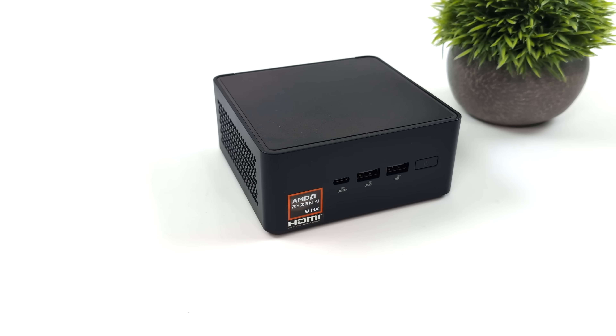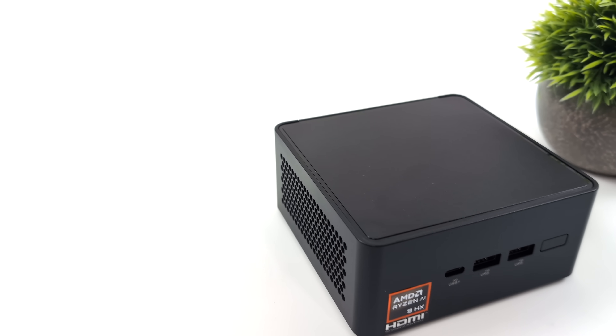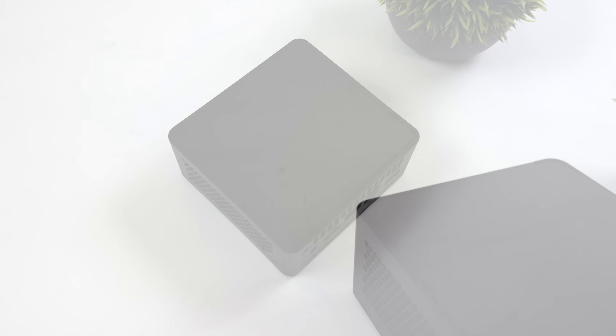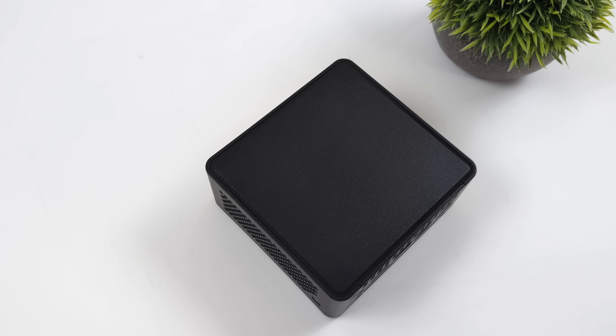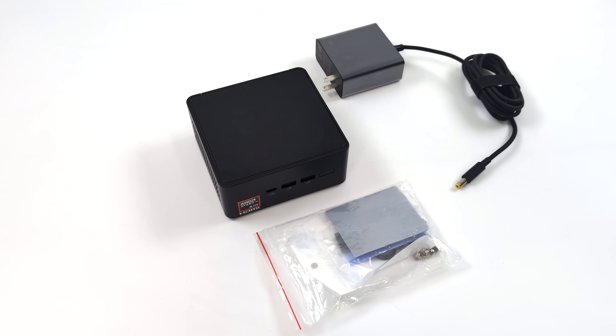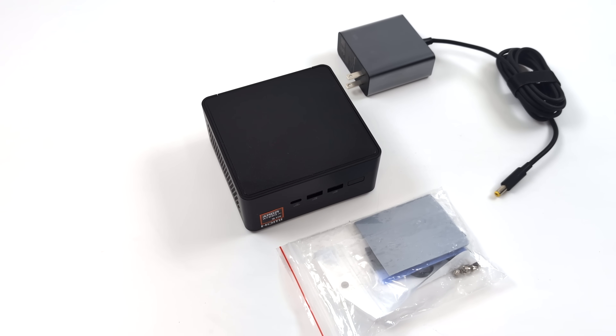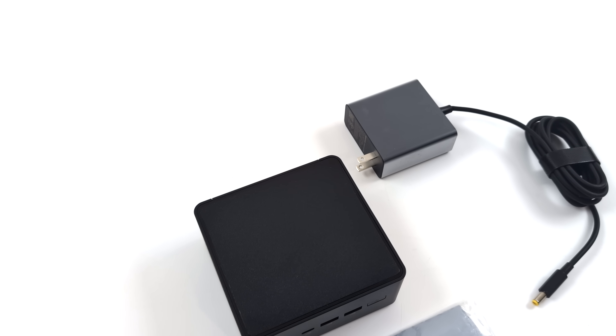Like I mentioned, they will be releasing two different APU variants with this mini PC. The one I have here has the Ryzen AI 9 HX370 — that's the top of the line one. They're also creating one with the HX365. In my opinion, I would definitely go with the 370 because it has the newer, more powerful iGPU with 16 CUs. But both of them are based on RDNA 3.5.